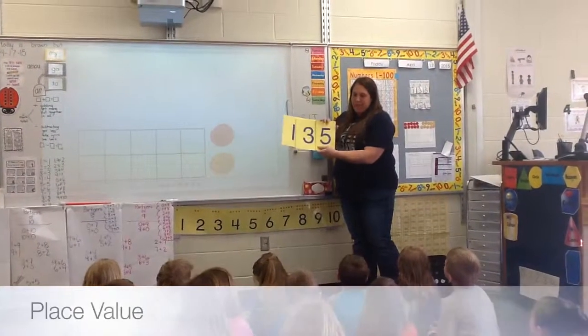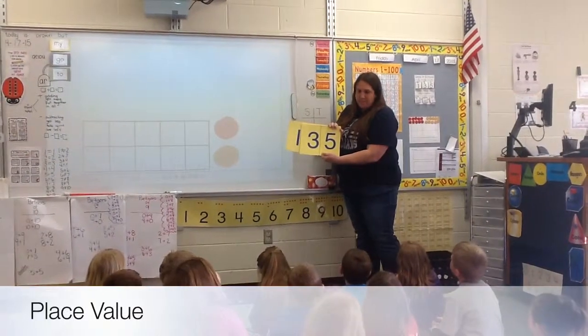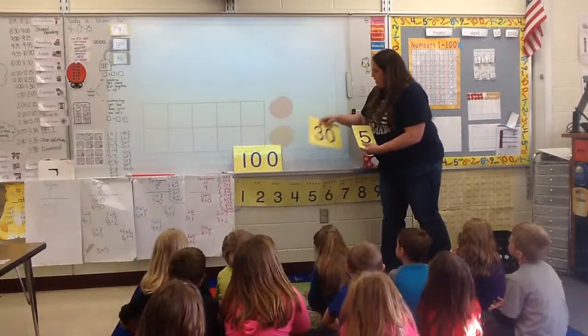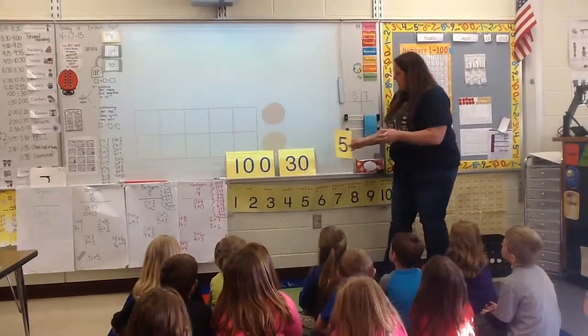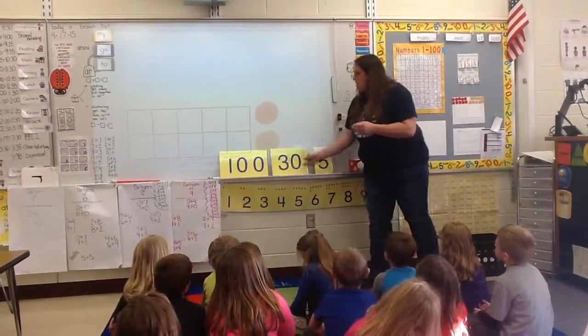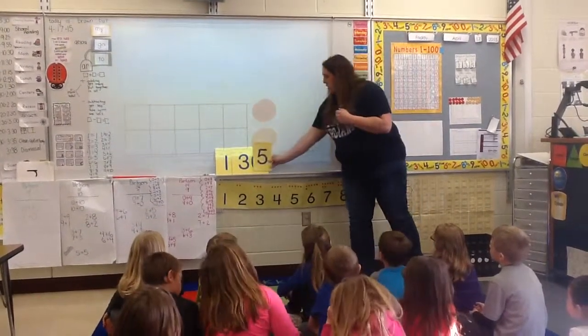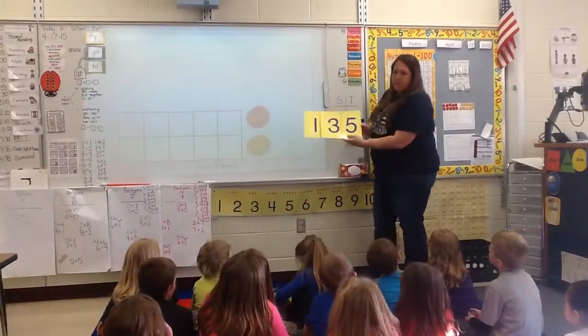How many days of school are we at? 135. 135 looks like this — it's a 100, 30, and 5. When I put 30 with 100, I get 130. When I put 5 with it, I get 135.